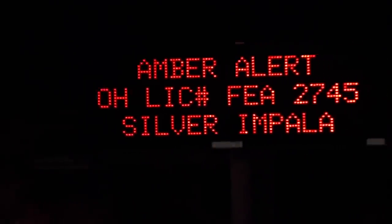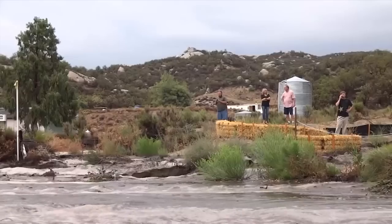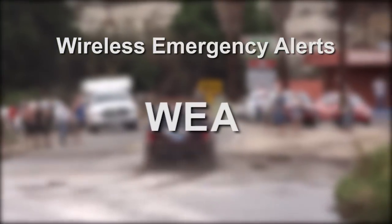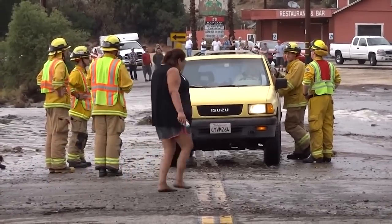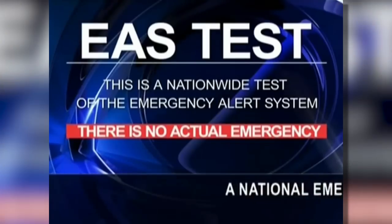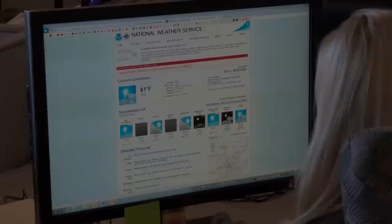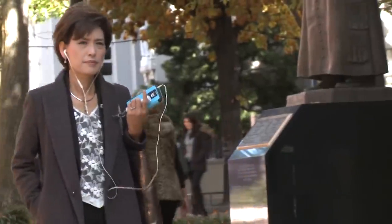Whether it's a missing child, a terrorist threat, or the weather, Wireless Emergency Alerts or WEA can save lives as many of the warning systems already in use do. But most of those require you to be tuned into the TV or the radio or logged on to the net. The power of the Wireless Emergency Alerts system is that you don't need any of that — all you need is a smartphone, which 61 percent of us have.